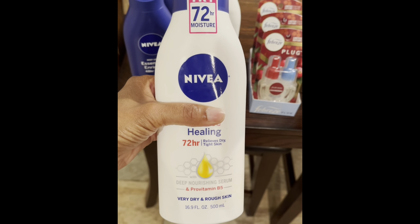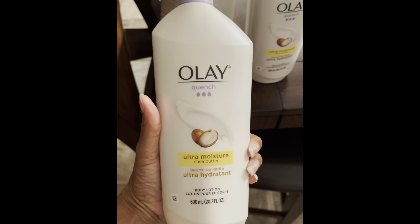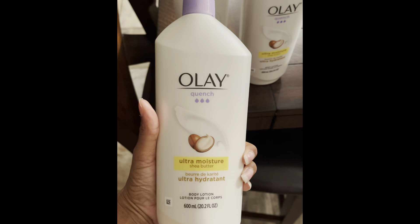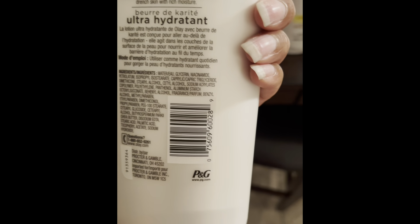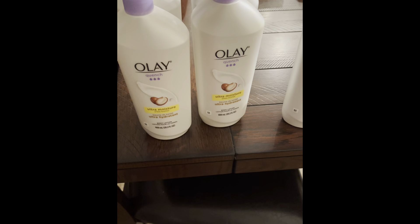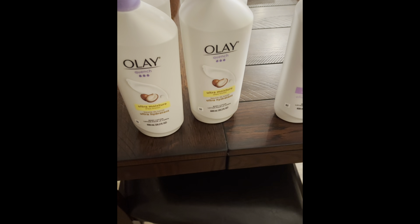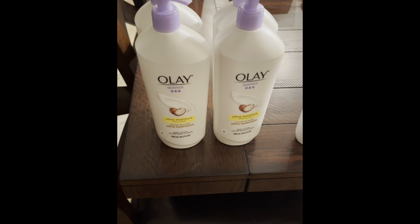So next I have this Olay Lotion. This is the Shea Butter scent and it is the 20.2 ounce bottle — the Big Mama. Here is your barcode. The regular retail price is $7.49 and this was on clearance for $1.72, which is a great deal for this lotion.